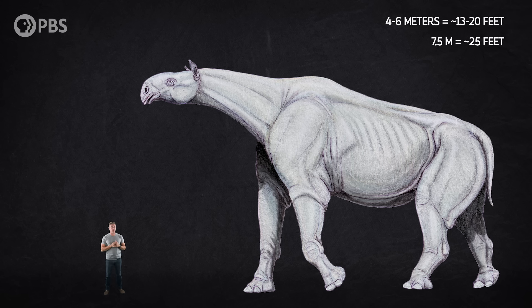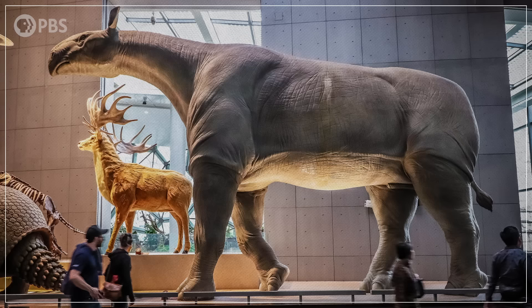Paraceratherium was around 7 and a half meters long, and with its long neck, it was likely the tallest land mammal that ever lived, with a head height about 6 to 9 meters off the ground.